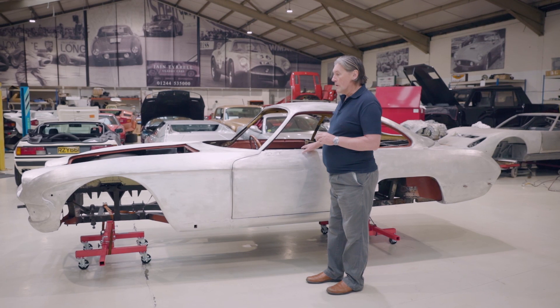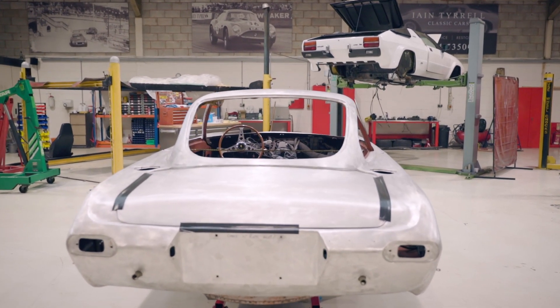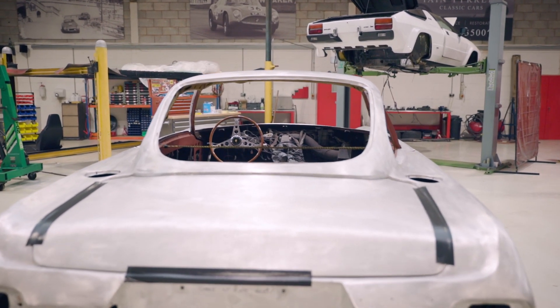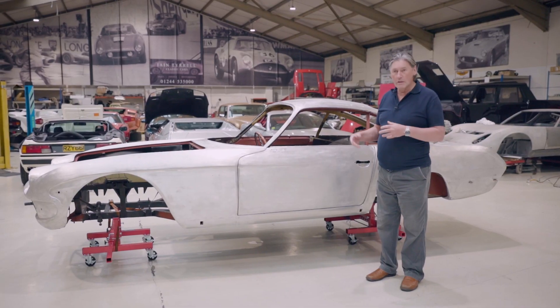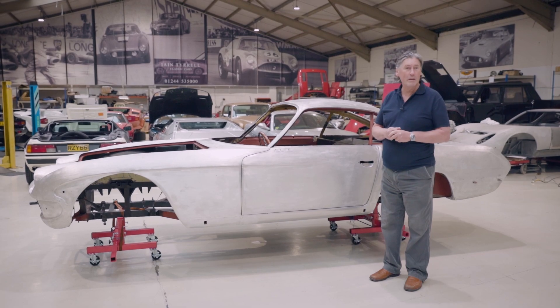We've done lots of restoration on the car. Tony, who is very gifted at aluminium work, and Martin his brother have done a marvellous job of making parts for this car. I'm just going to go through some of those now and explain what's been going on.